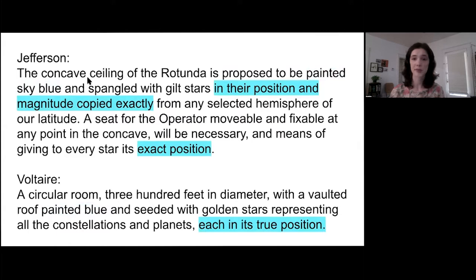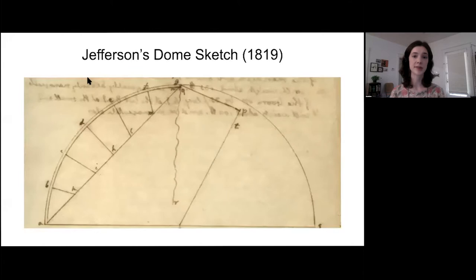We'll never know for sure what inspired Jefferson. But we do know a bit more about how he thought this idea would work. This next image is Jefferson's labeled diagram of this planetarium — specifically a diagram of the boom and pulley lift that would elevate an operator to give lectures and point to stars on the Rotunda ceiling. The design is basically completely unsafe.